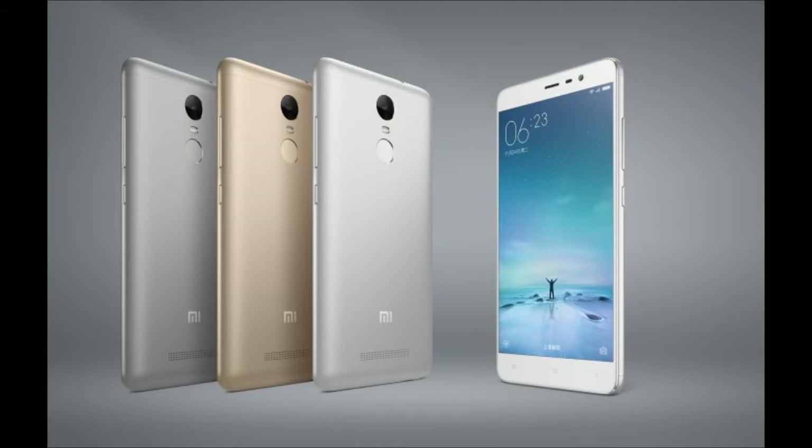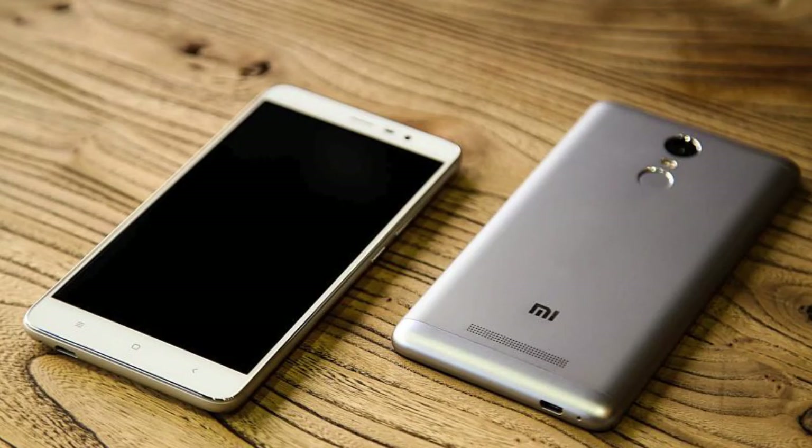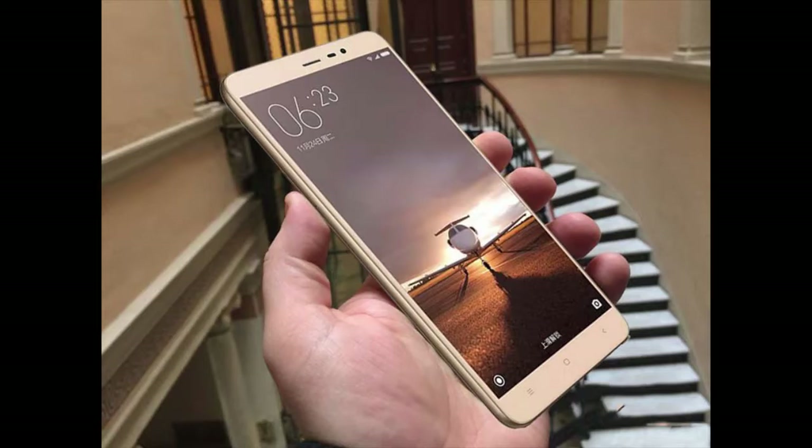Pros: The best part is its battery life. With a 4000mAh battery, which can last for a minimum of one and a half days, you will not have to carry a battery pack with you. The other good thing about the device is that it has one of the fastest fingerprint scanners at this price range.